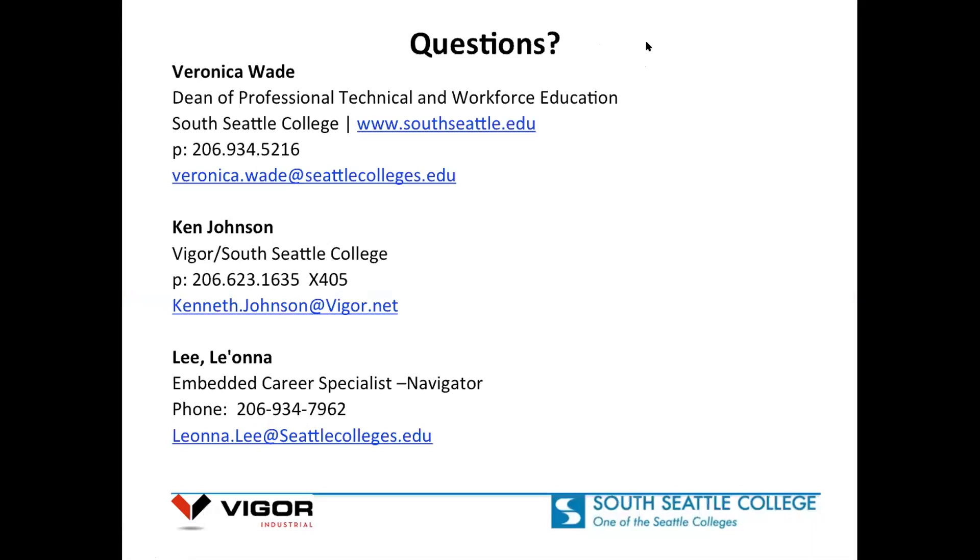There are South Seattle scholarship programs as well that students could get into to gain funding. There's a lot of resources there for students wanting to come into this program. With that, I'd like to end with having our apprentices say a word or two. This is Christina — she's going to go up first. She is a certified pipe welder as well as a structural welder.